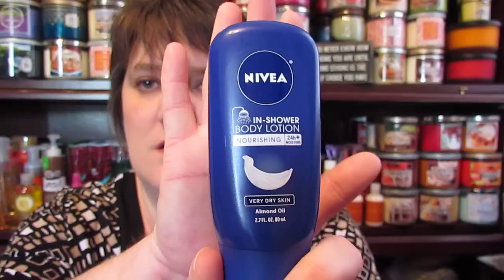The next thing is the Nivea In-Shower Body Lotion — nourishing 24-hour moisture for very dry skin, with almond oil. It's 2.7 fluid ounces. Can't wait to try that.